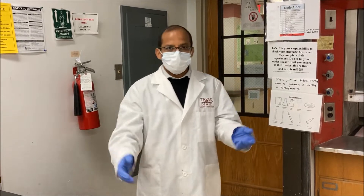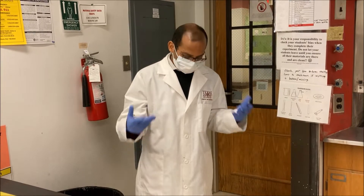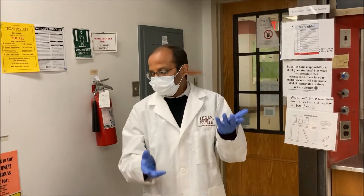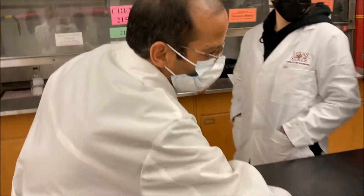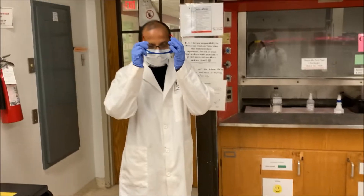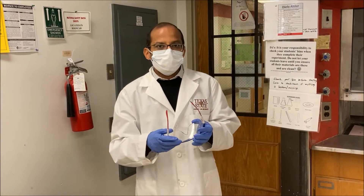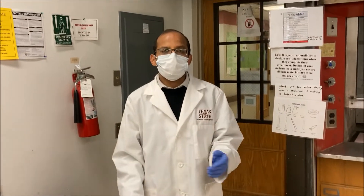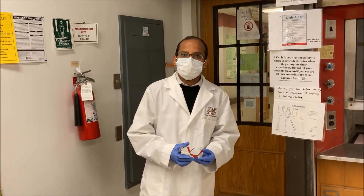Welcome to the Organic Chemistry lab. Please follow all the safety rules — keep wearing proper attire, goggles, and gloves. Always use goggles whenever you are doing chemical reactions, as these rules are there to protect yourself from any type of injury. Please follow all the rules, and I hope you enjoy the chem lab. Thank you.